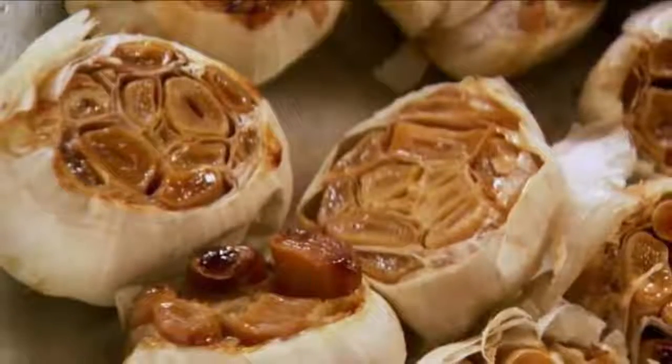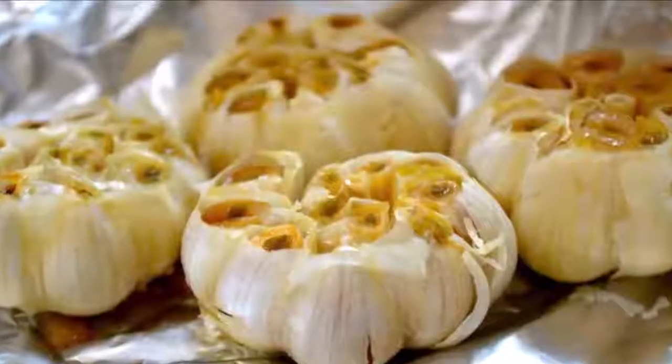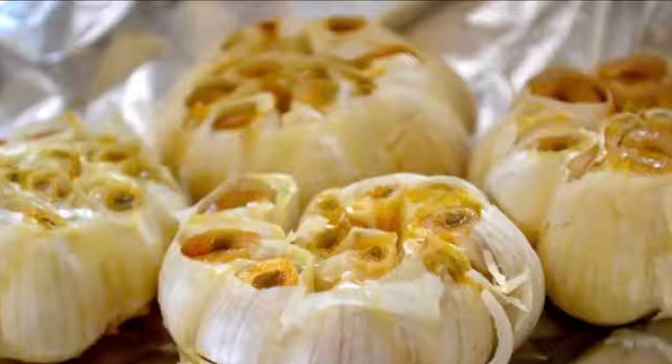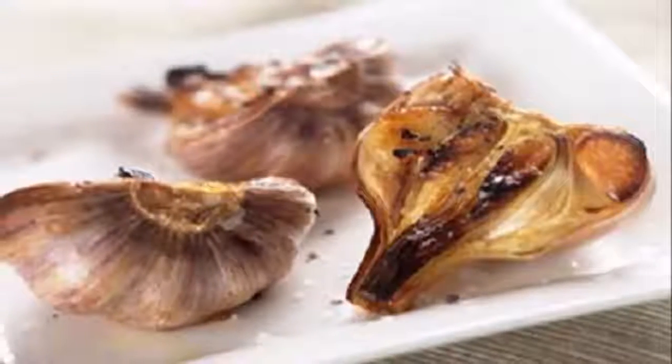8. Improves athletic ability. 9. Helps in the longevity of cells. As you can see, garlic has value far beyond being a simple ingredient for the kitchen. We hope this video helps you — do not hesitate to share it on your social networks.